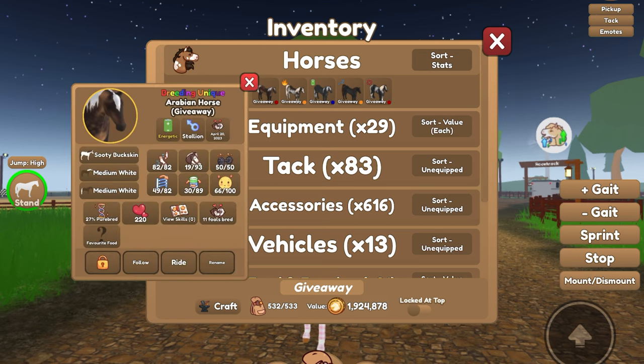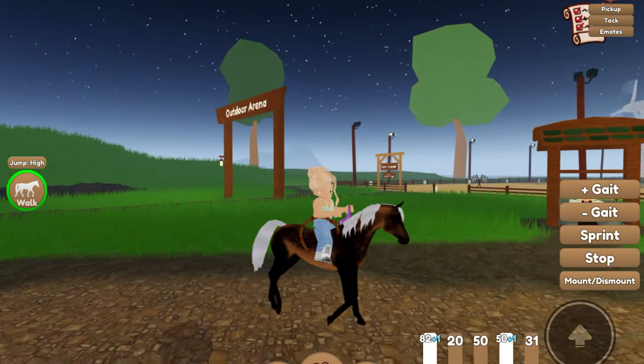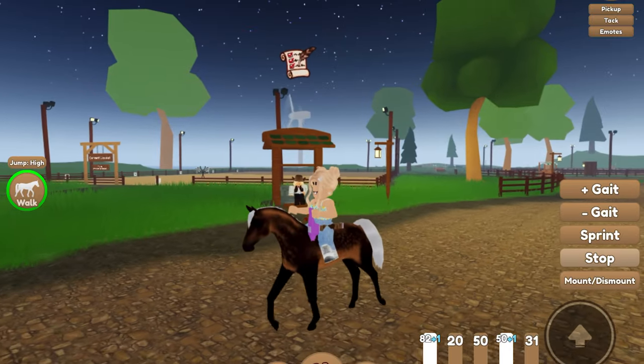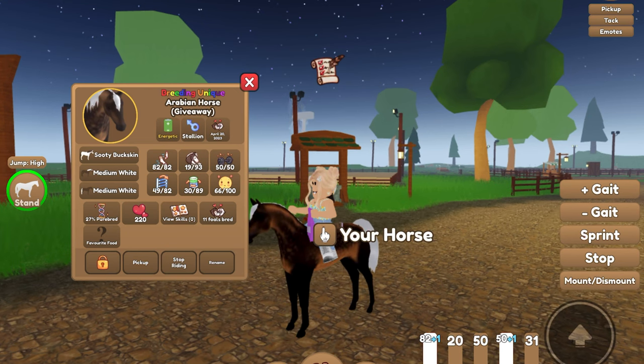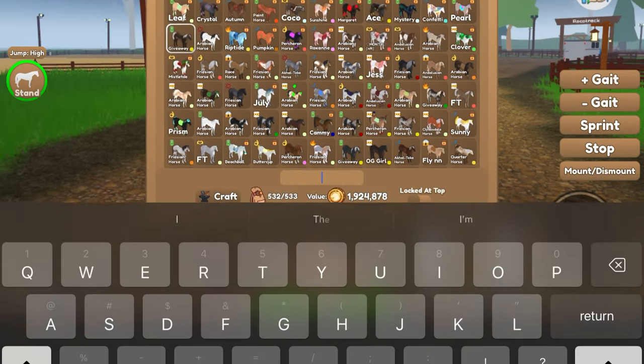We've got this Sooty Buckskin Arabian Horse right here. So this is my Sooty Buckskin. It is an Arabian Pertron. And these are its stats right there, so you can look at that if you want. Let's go check out the other one.